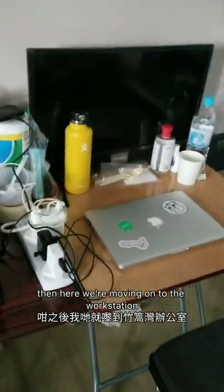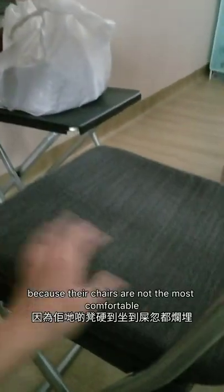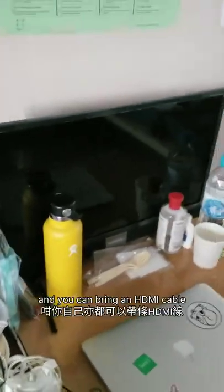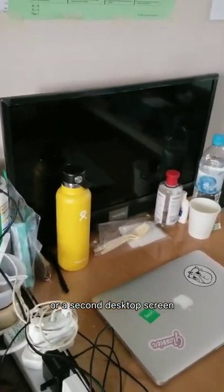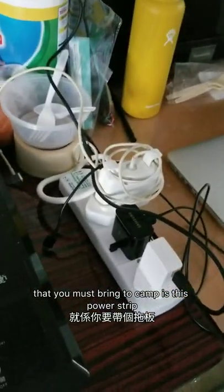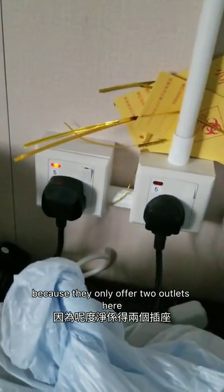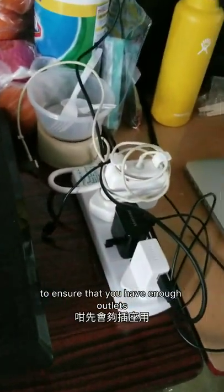Moving on to the workstation, the fantabulous workstation. I brought a seat cushion because their chairs are not the most comfortable. They also offer a TV slash monitor and you can bring an HDMI cable so that you can use it as a larger screen or a second desktop screen. One of the most important things you must bring to camp is a power strip, because they only offer two outlets here and one outlet here — a total of three outlets.